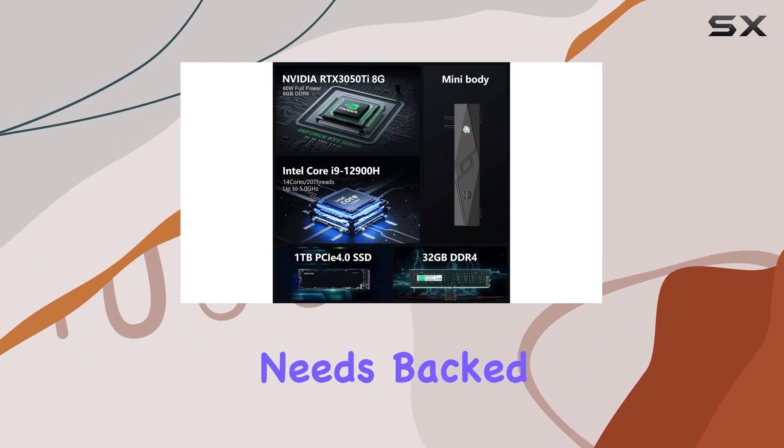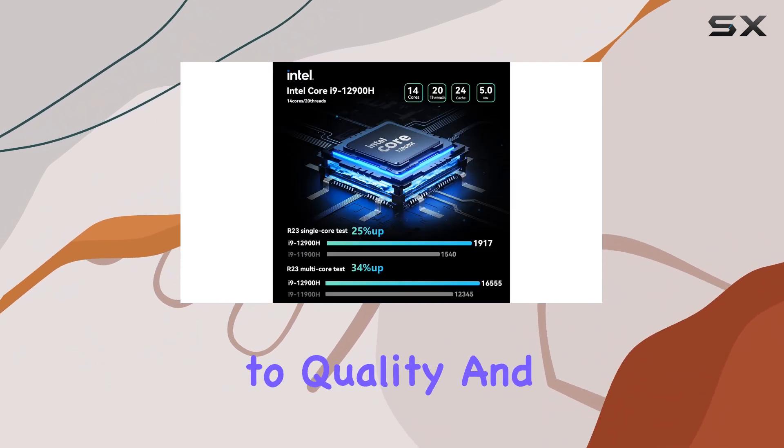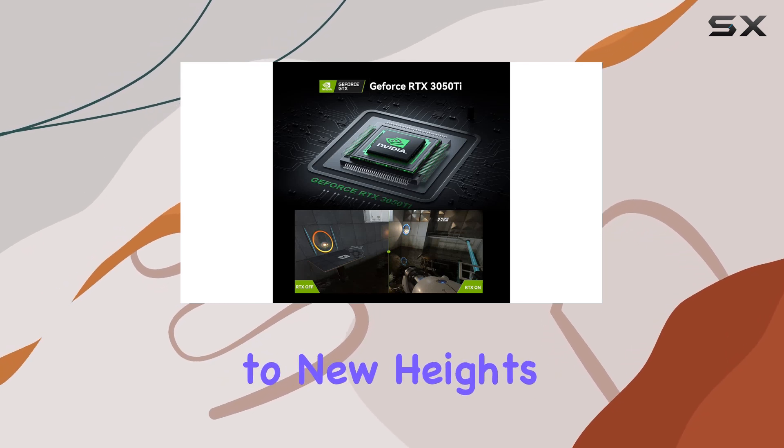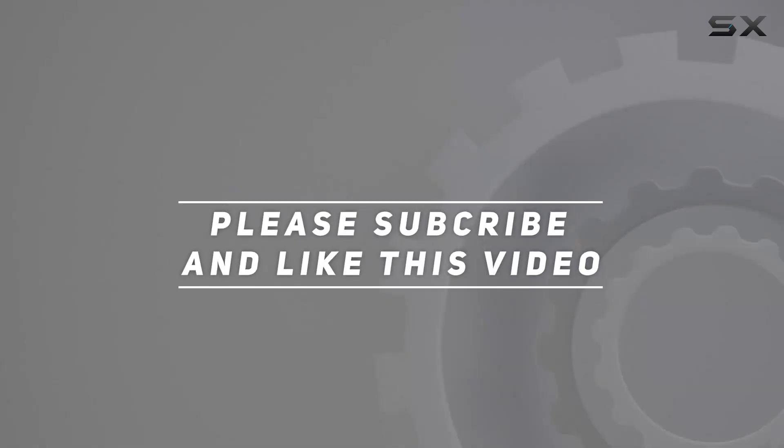Backed by a comprehensive one-year warranty, the Topro T2 Mini Gaming PC is a testament to quality and performance, ready to elevate your gaming and productivity to new heights. Check out the video description for updated pricing, and thank you for watching.